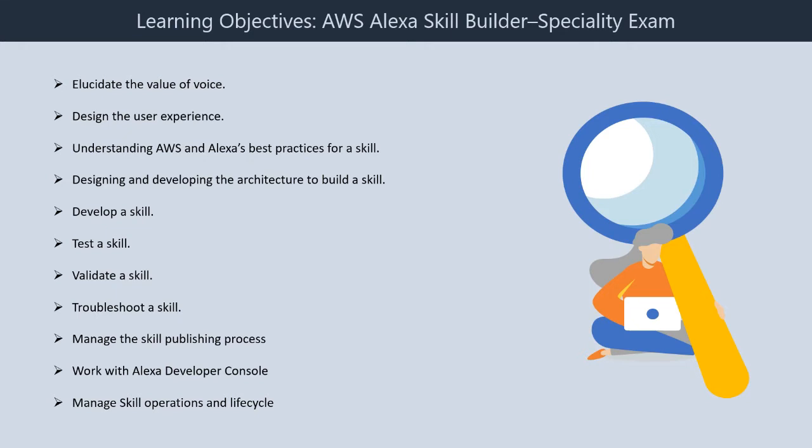Sixth, test a skill. Seventh, validate a skill. Eighth, troubleshoot a skill. Ninth, manage the skill publishing process. Tenth, work with Alexa Developer Console. Eleventh, manage skill operations and life cycle.